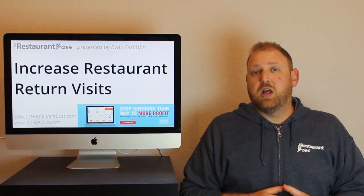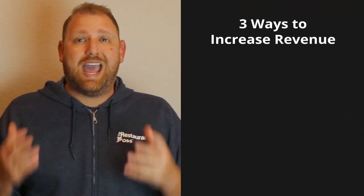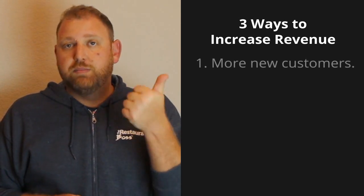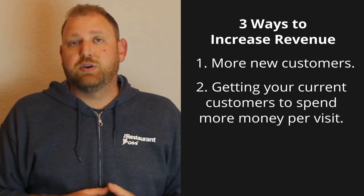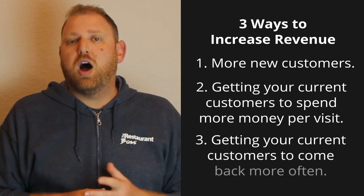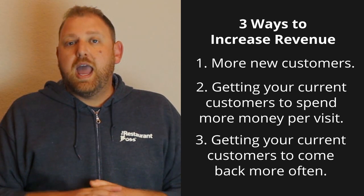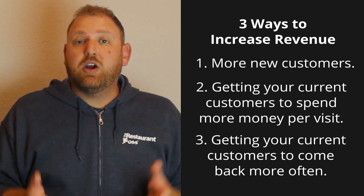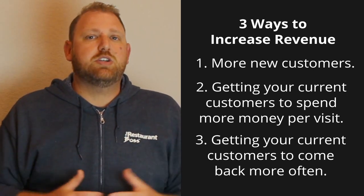You hear me talk about this a lot. There are three ways to increase revenue in any business — in your restaurant or anything. That's more customers, more new customers coming through your front door, getting your current customers to spend more money per visit, and then getting your current customers to come back more often.